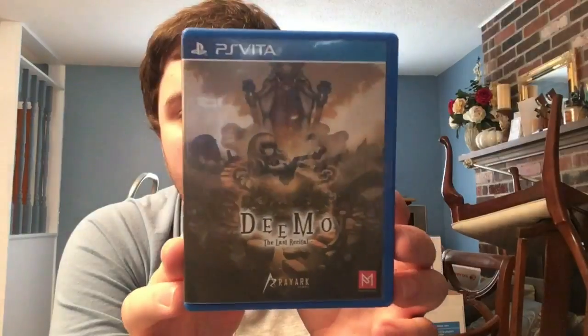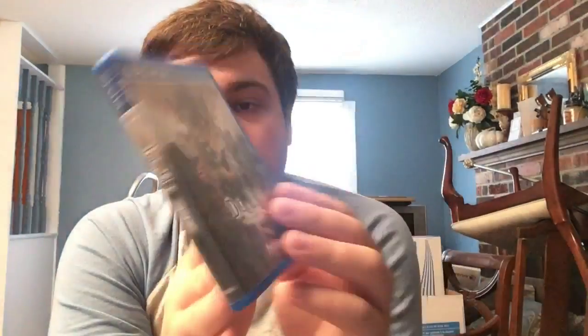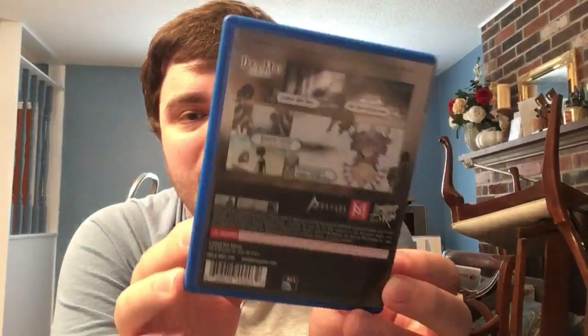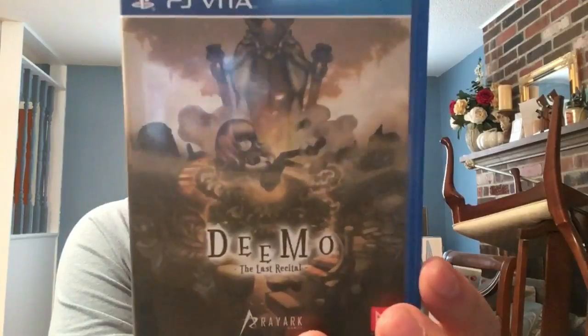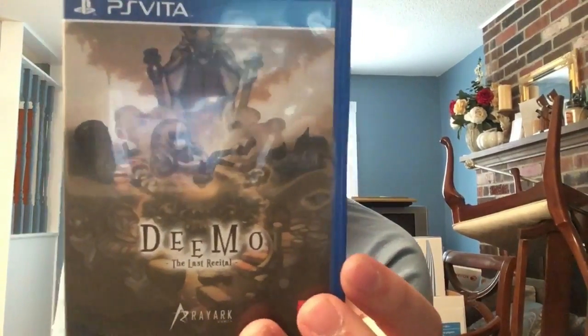Next, from a good friend's company at PM Studios, we have Deemo published by them in partnership with Limited Run. It's a sweet rhythm game based around piano, with really cool art and story. I'd really appreciate more physical rhythm games on Vita. We don't have many choices outside of Super Beat Xonic and Persona, but Persona 3 and Persona 5 Dancing are coming out later.